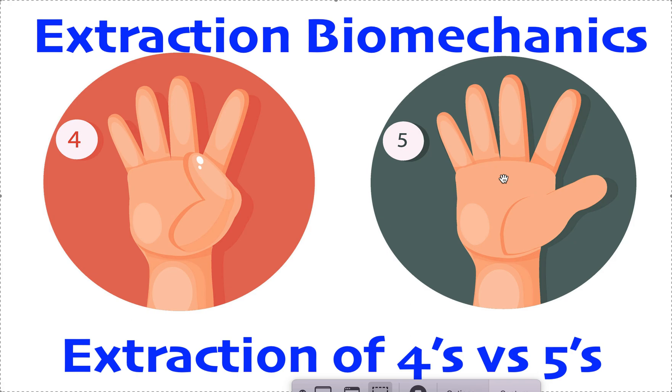So that's pretty much it — fours versus fives. Hopefully that was helpful. Take care.